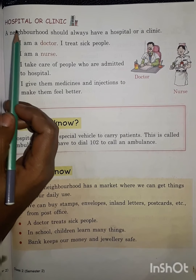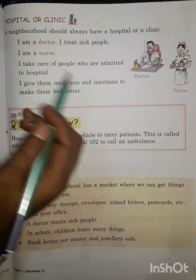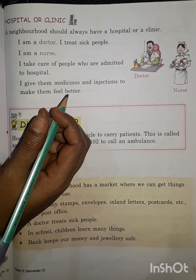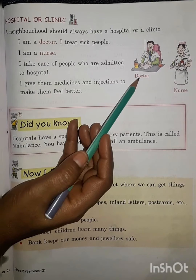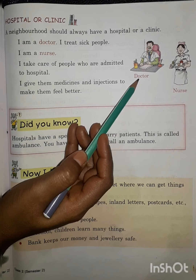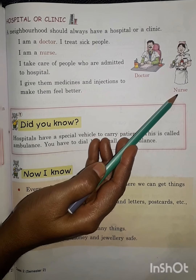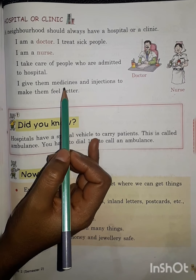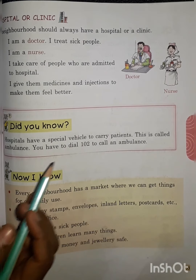A neighborhood should always have a hospital or a clinic. If somebody gets injured at your house or outside, you take them to the hospital or a nearby clinic. The person present in a clinic or hospital is the doctor, who treats sick people. The nurse is also present in the hospital to take care of admitted patients. The doctor gives them medicine and injections to make them feel better and cure their disease. Thank you.